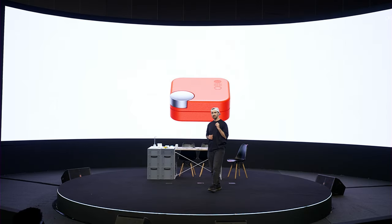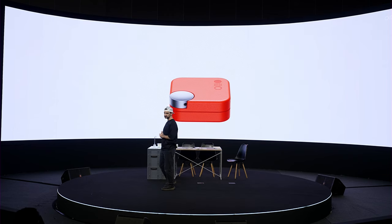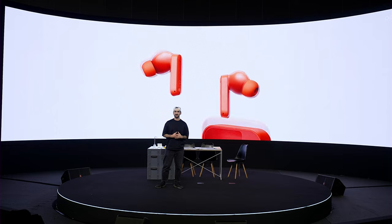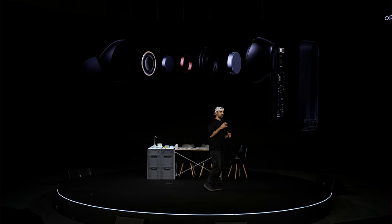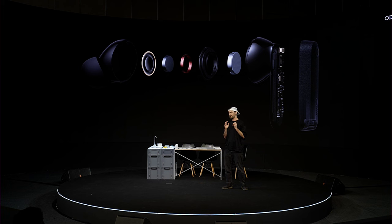The CMF Buds focus on best-in-class noise cancellation and sound quality, with 42 decibels of active noise cancellation and a 12.4mm custom driver made of biofiber, which is super light.